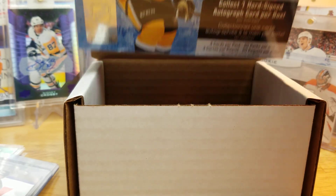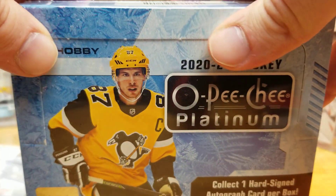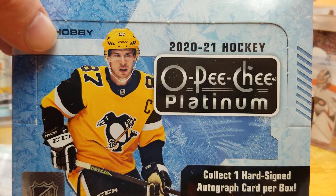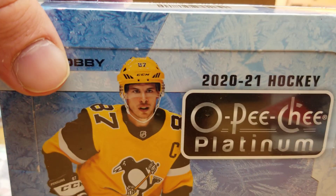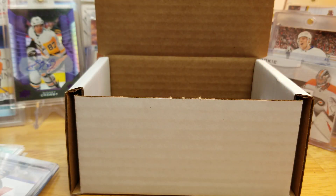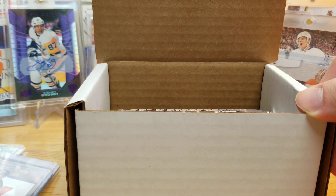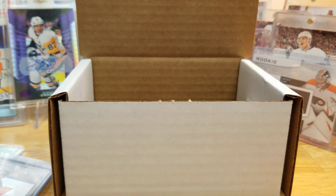The first prize is a sealed hobby box of 2021 OPC Platinum. And the second prize is the Card Days Night hockey box giveaway — eight packs of products opened in my pack the hall series.